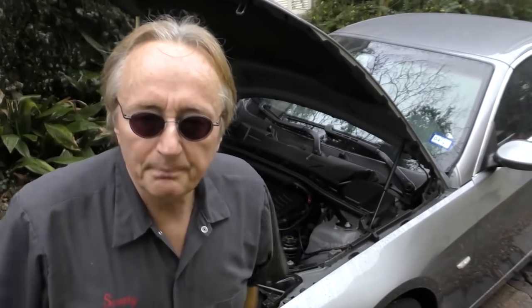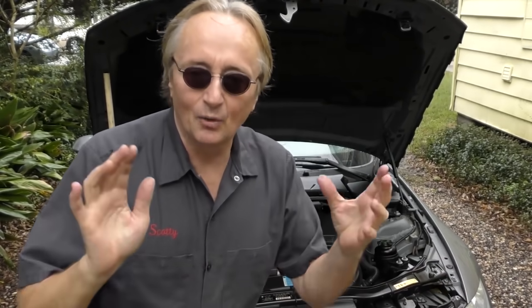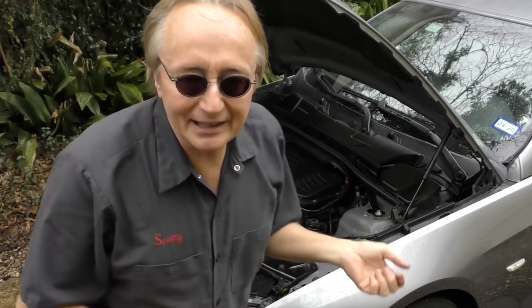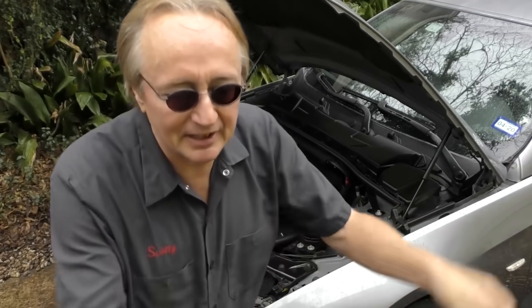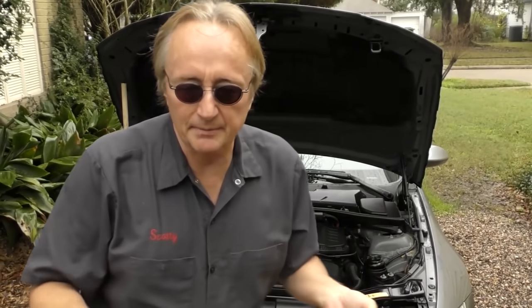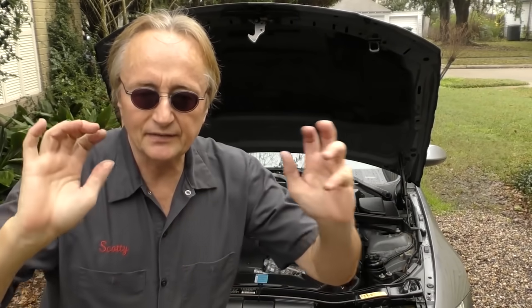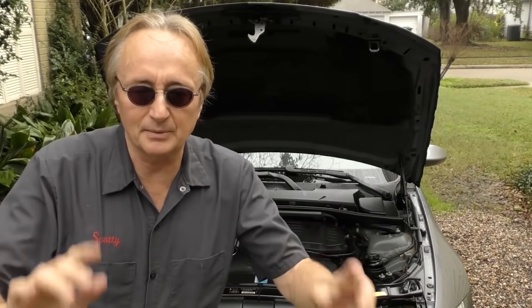The original owner of this car paid forty-five thousand dollars for this thing, and my customer bought it for thirteen-five with about forty thousand miles on it. You think, oh what a deal! Well, the price alone tells you it's not a deal. He said, 'Scotty, I thought I was getting a deal, but every time I take it in it's a thousand dollars for this, two thousand dollars for that.' Yes, they are maintenance-heavy vehicles, and anybody who works on these needs extremely sophisticated equipment that costs a ton of money.